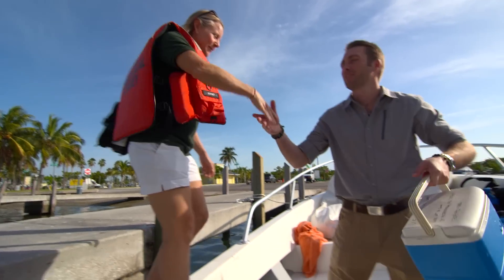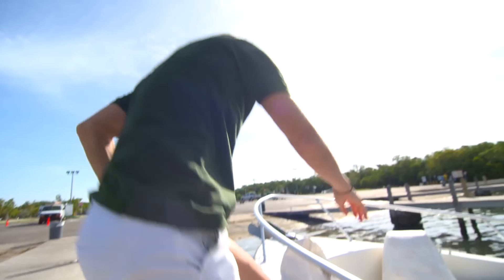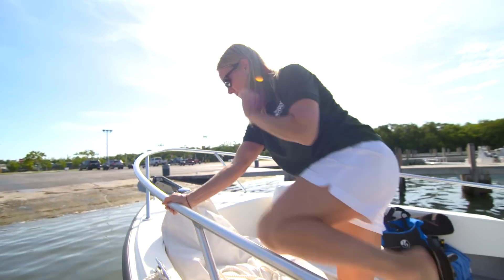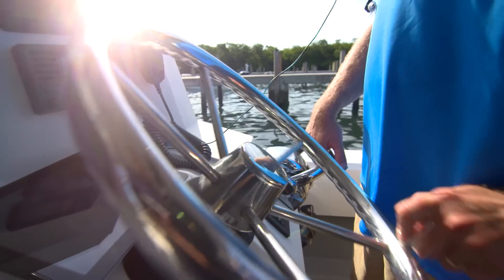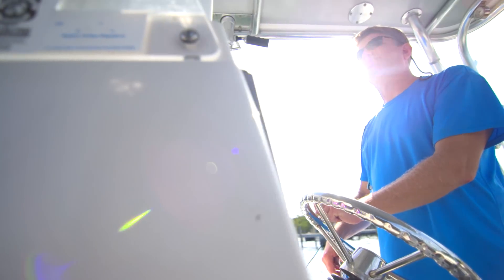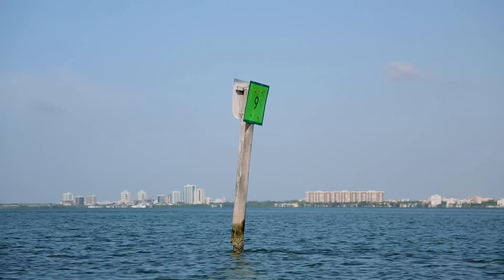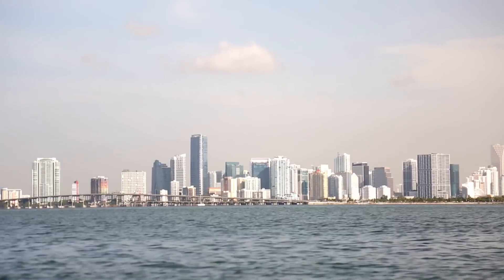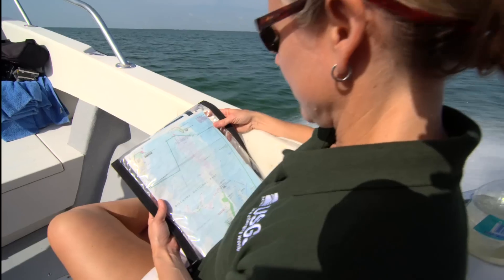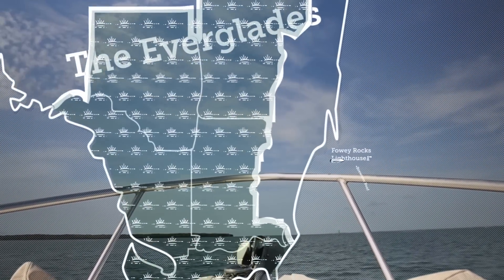Must be Ilsa. Ilsa Kuffner is a research marine biologist with the United States Geological Survey, studying the causes and effects of coral reef degradation. Today, she's taking me to one of her research sites. We are heading out to a site where I've been monitoring coral growth. It's at a historic lighthouse called Fowey Rocks.